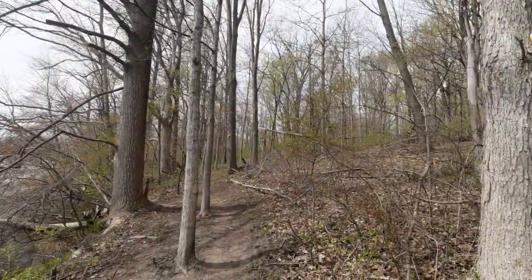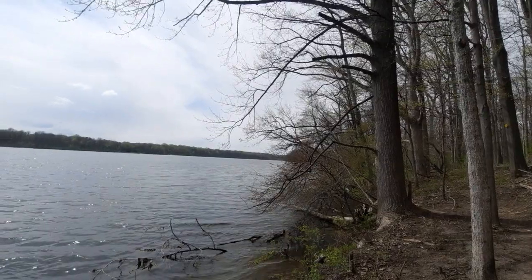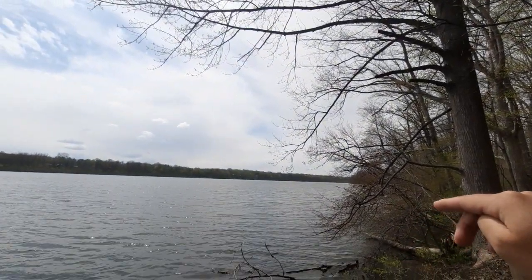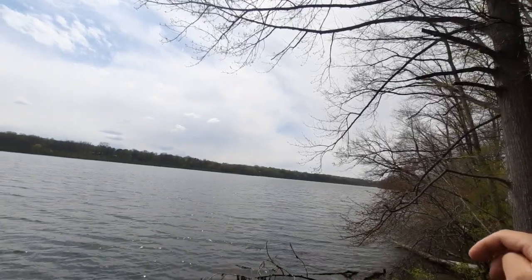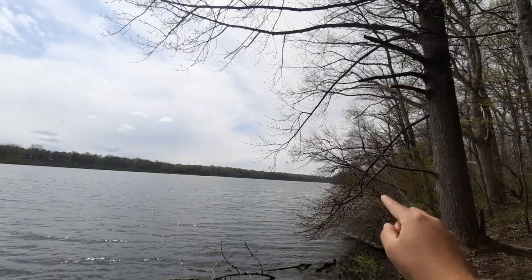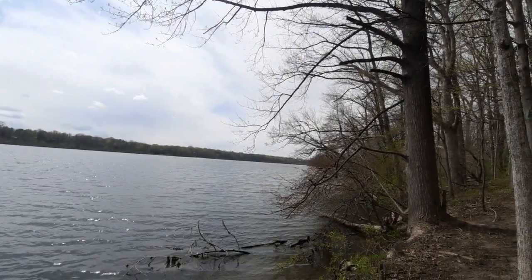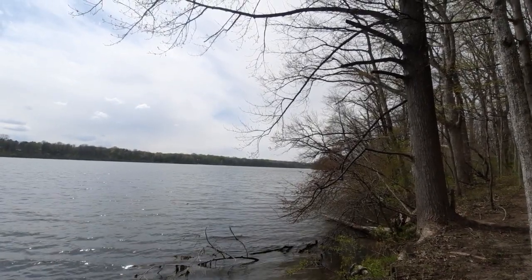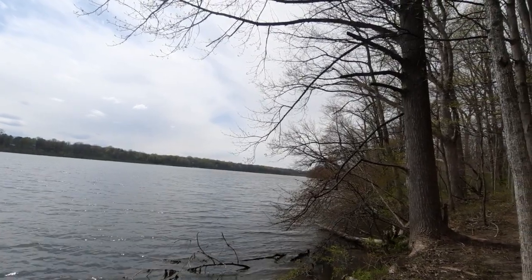It actually makes a transition from land straight to lake. I believe this lake was not always here — this was actually man-made. If you go further to the west, you can see what looks like a dam structure, and it actually creates the headwaters of — I forget the name of the stream — but it runs into the town of Sidney, Ohio.